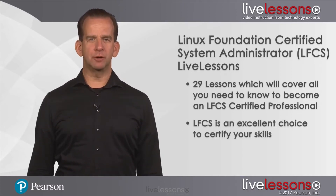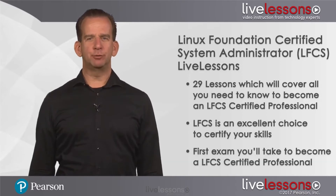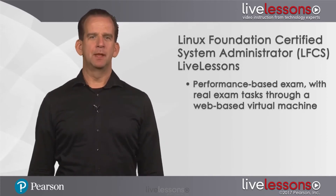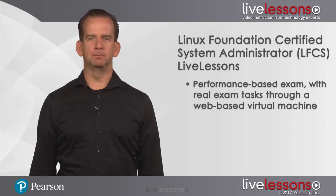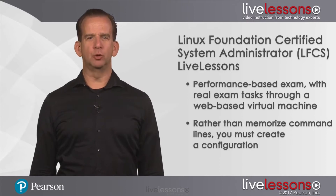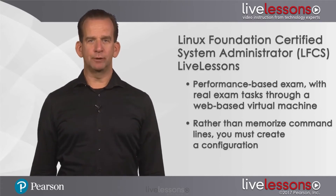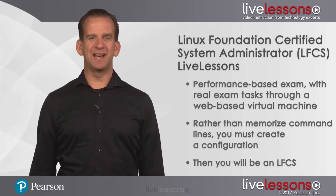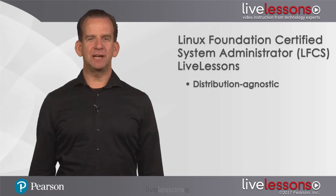LFCS is an excellent choice to certify your skills, and it's the first exam that you'll take to become a Linux Foundation Certified Professional. It's a performance-based exam, which means that you'll work on some real exam tasks through a web-based virtual machine. So the exam is not about memorizing command-line options you rarely use — instead you have to create a configuration. If you do that successfully, you'll be an LFCS. The second reason why LFCS is the best choice for Linux certification is that it is distribution agnostic.